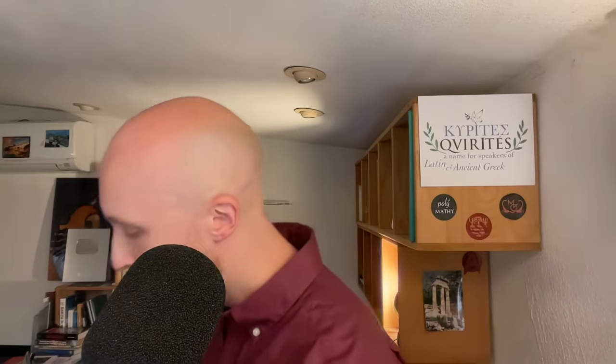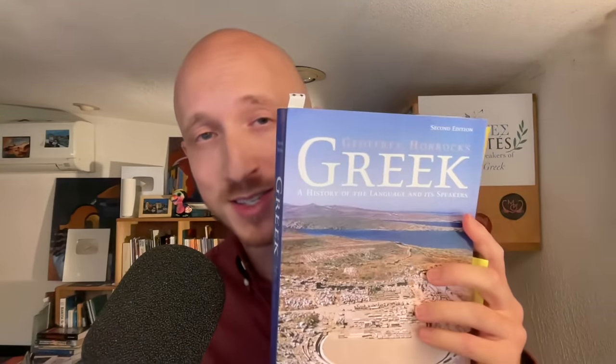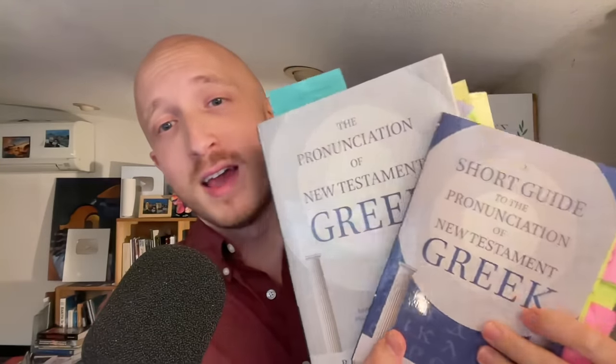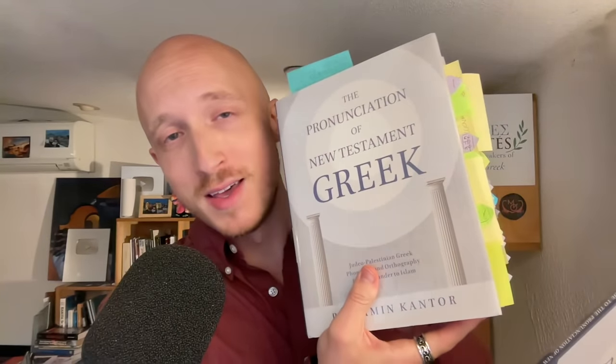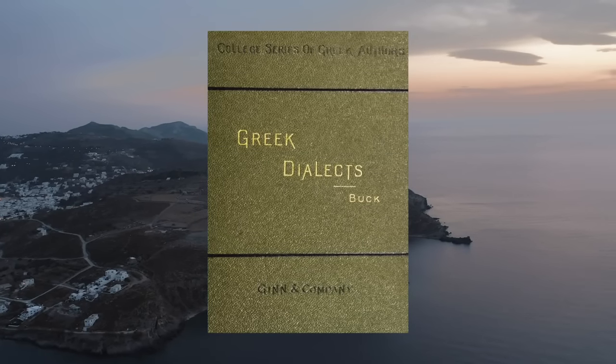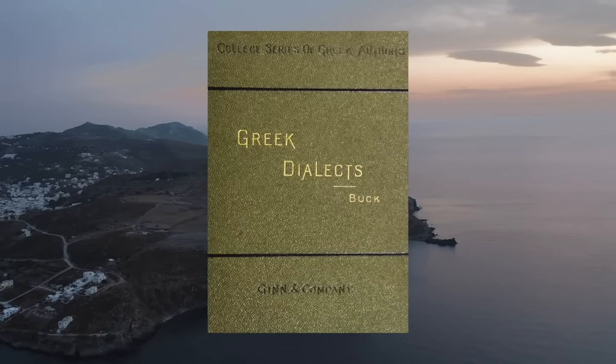Some of the sources I referenced for this video include Vox Graeca by Sidney Allen, Sturtevant's The Pronunciation of Greek and Latin — both really important and foundational — and Greek: A History of the Language and Its Speakers by Horrocks. Also Ben Cantor's works on New Testament Greek pronunciation, and Buck's Introduction to the Greek Dialects. Links in the description.